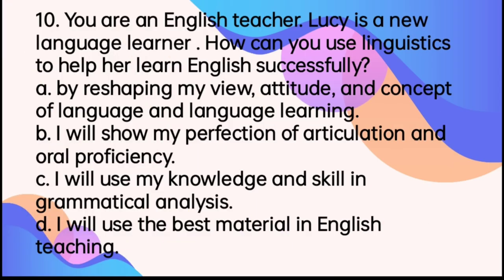Number 10. You are an English teacher and Lucy is a new language learner. How can you use linguistics to help her learn English successfully? A. By reshaping my view, attitude, and concept of language and language learning. B. I will show my perfection of articulation and oral proficiency. C. I will use my knowledge and skill in grammatical analysis. D. I will use the best material in English teaching. The answer is letter A. So, a teacher needs to be very flexible to situations.